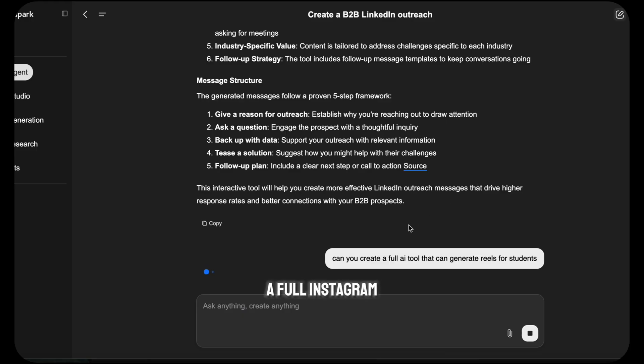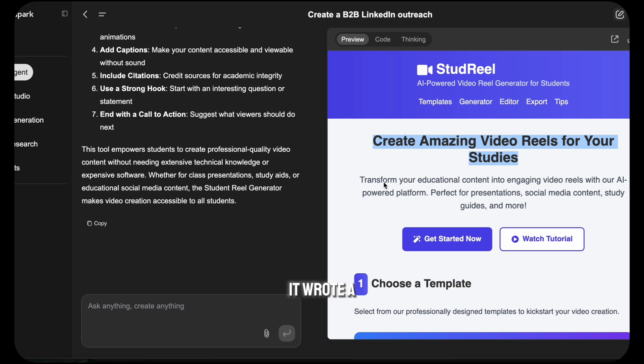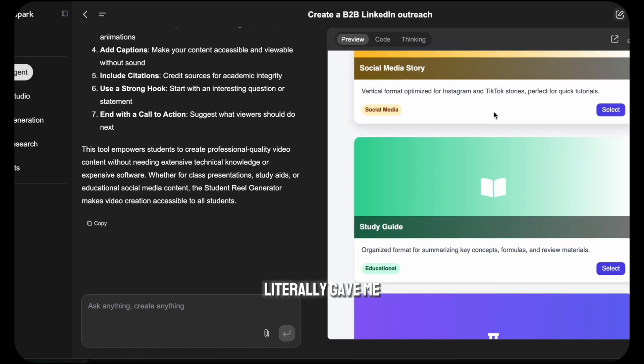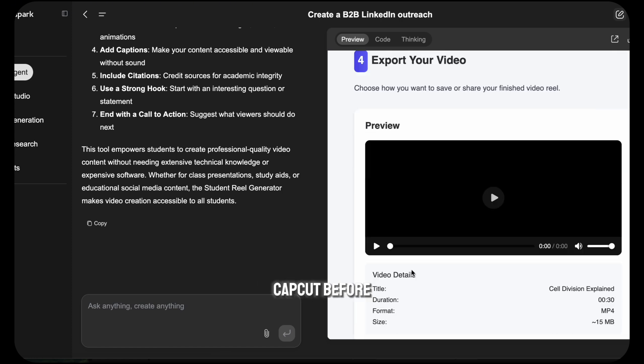Instagram Reel Generator. I said: can you create a full Instagram Reel on AI tools for students? It wrote a script, picked royalty-free visuals, added captions, and stitched a vertical video with background music. It literally gave me a Reels-ready video I could upload. That would have taken hours with CapCut before.